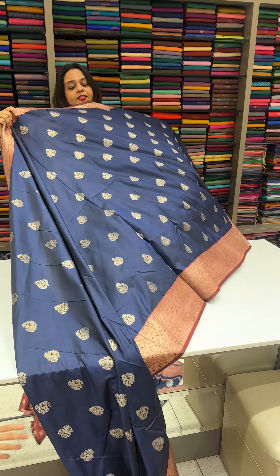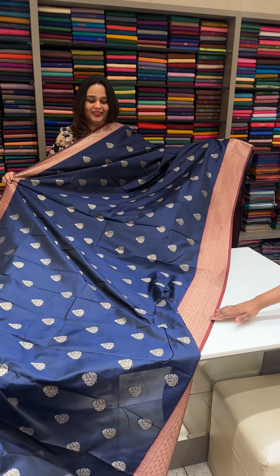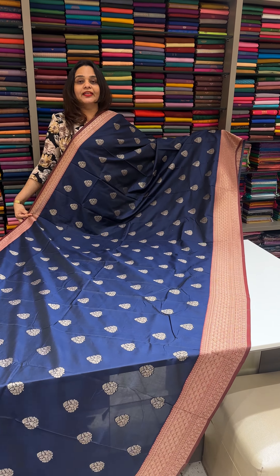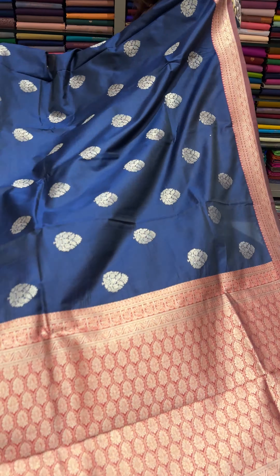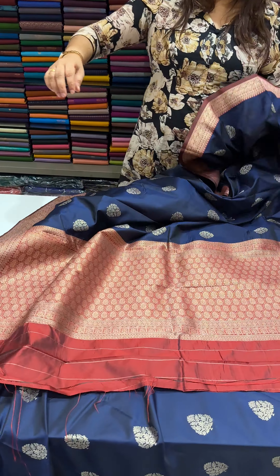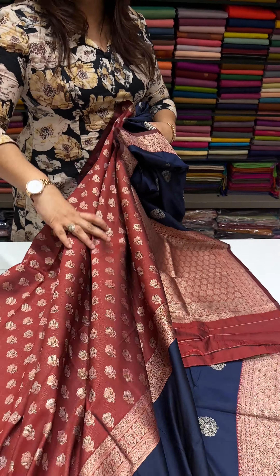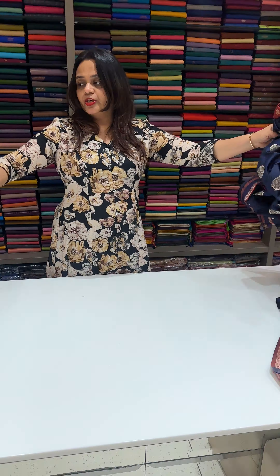First color is navy blue with deep maroon. And here is our blouse. Price is 1950, free shipping.